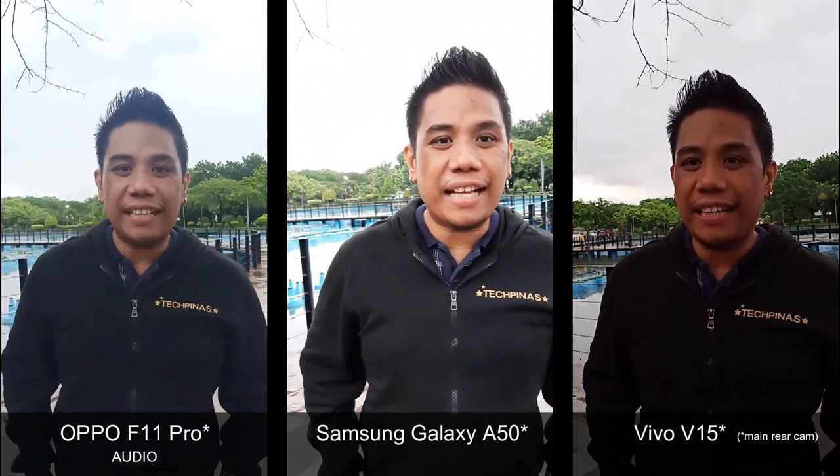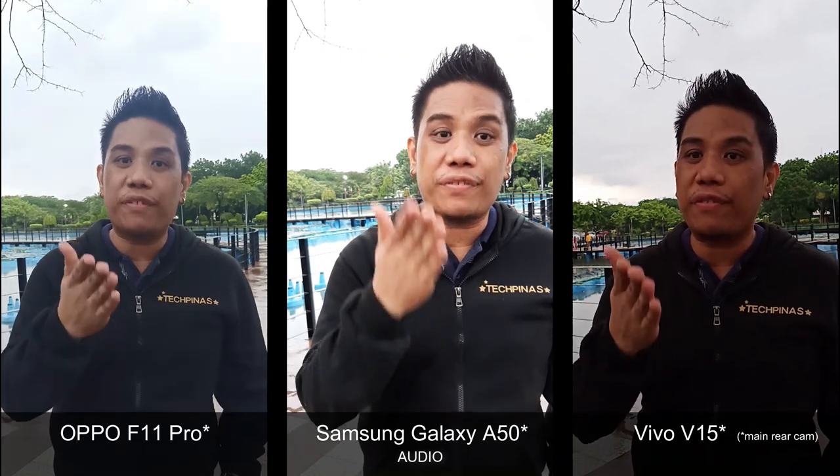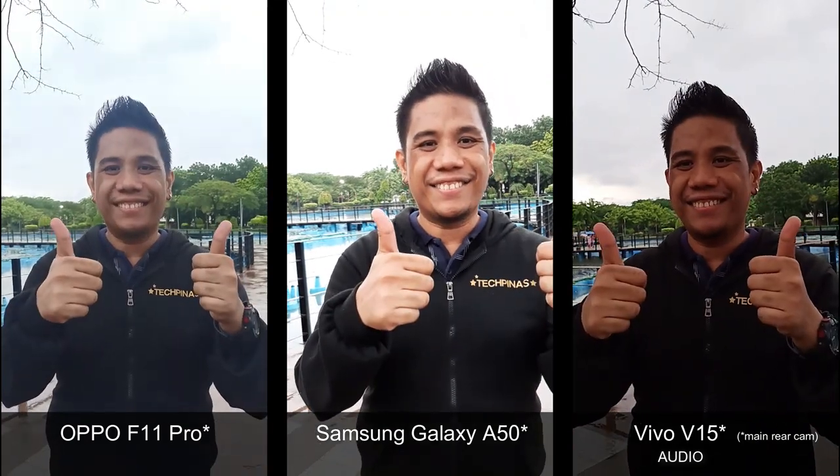All right, so there you have it. Let me know your thoughts about the Samsung Galaxy A50, the Oppo F11 Pro, and the Vivo V15's imaging performance in the comments section below. Thumbs up!